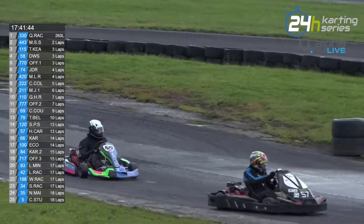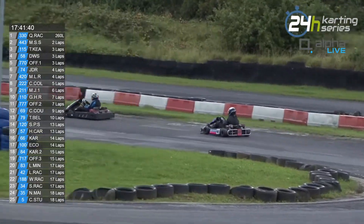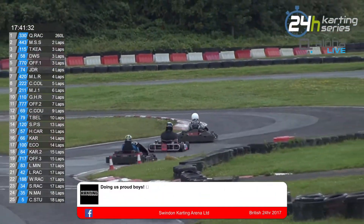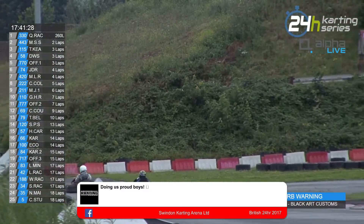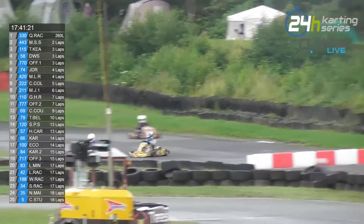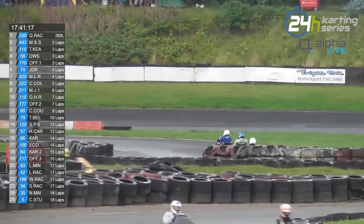I also want to draw attention to the battle for third place overall right now between the Clubman leader, Team Keene, and DWS in fourth, who we were talking about earlier. The gap is now back down to 6.2 seconds, and only 21 seconds behind them is the 770 Offline 1 kart. We've mentioned the Offline karts recently, but I don't think we've really mentioned the Offline 1 kart — they've been going okay for the last few hours. So there are several battles brewing here.